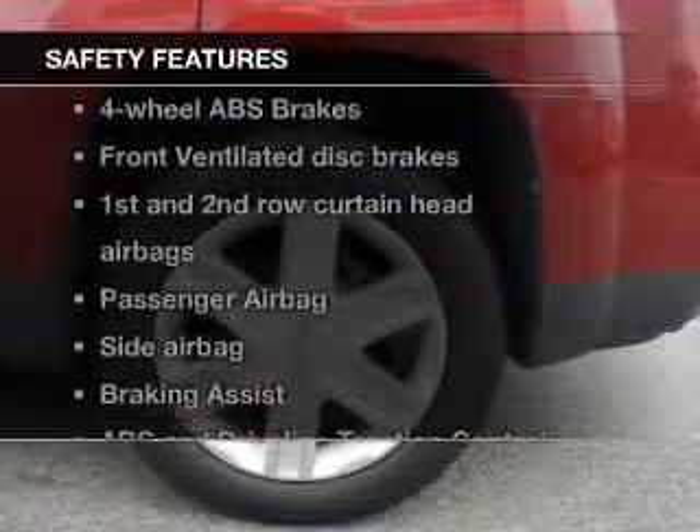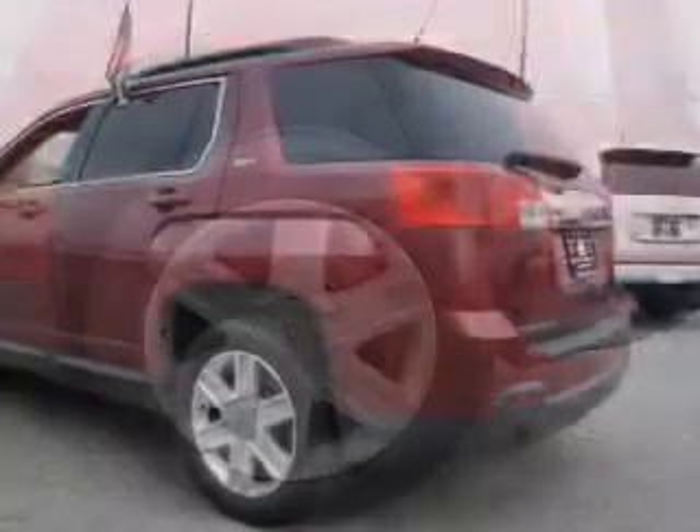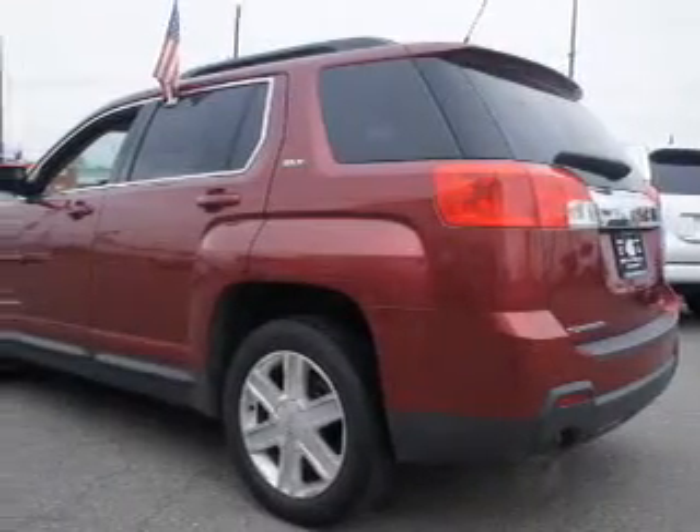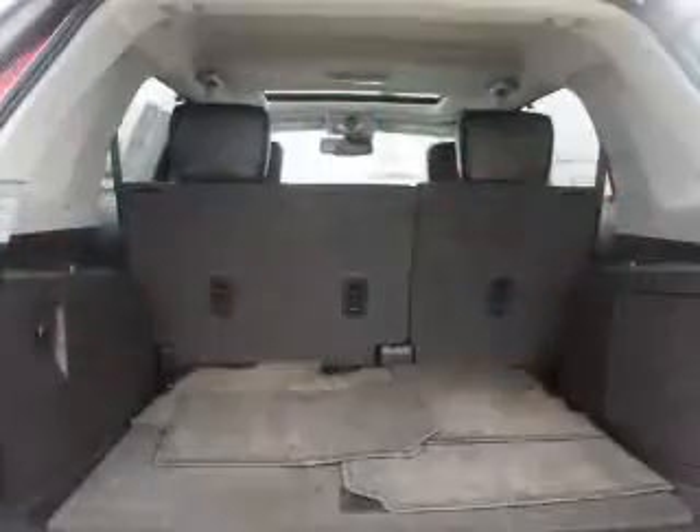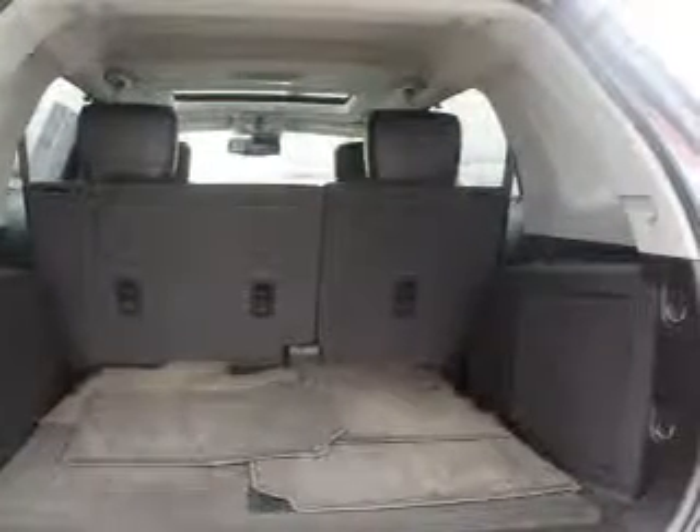Front ventilated disc brakes, curtain head airbags, passenger airbag, side airbag, traction control, stability control, daytime running lights. Let us put you in the driver's seat today. Call or click to contact us.